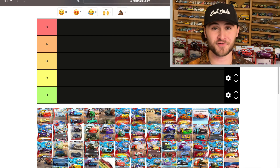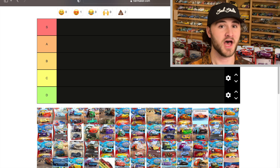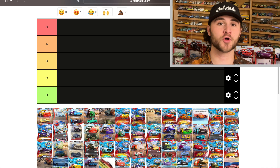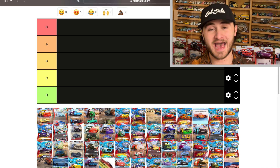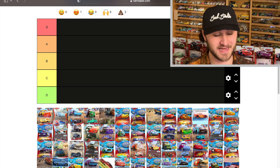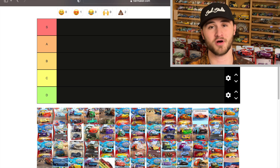Wow, this is such a different kind of video and I am so excited to get into it. We are going to be ranking every single Mattel Disney Cars color changer ever in existence, thanks to Sensei Luminous who compiled a tier list for us.